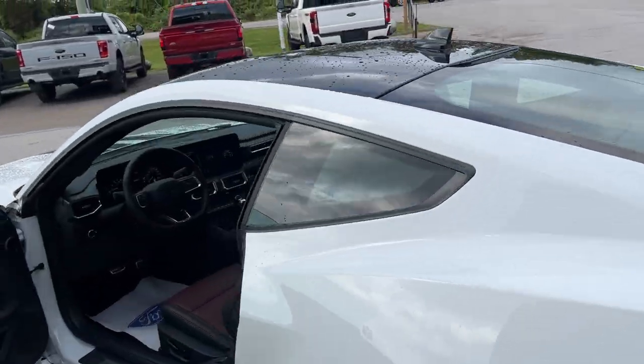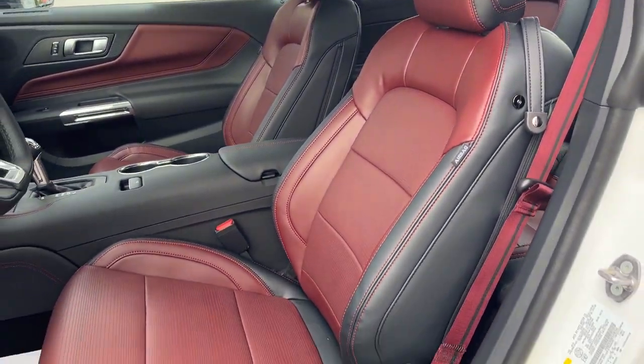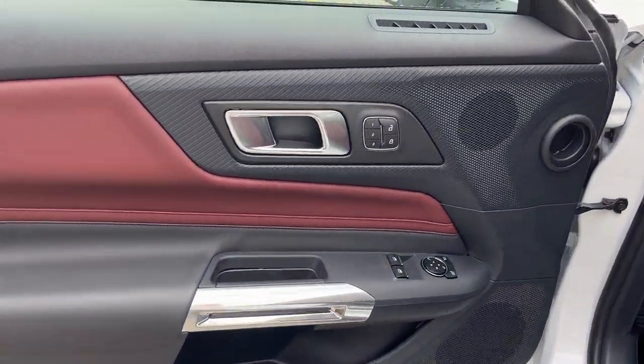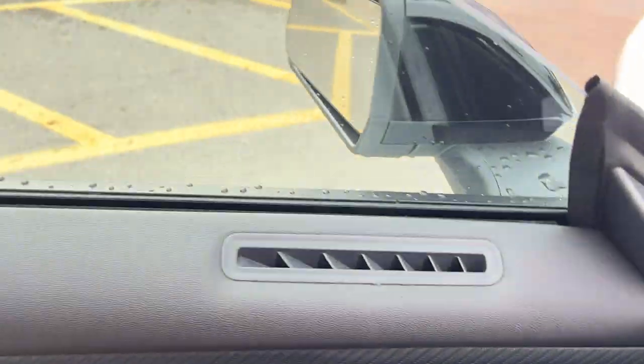Coming around to the interior, probably my favorite part about this Mustang is the Carmine Red leather-trimmed interior. You do have some seats in the back there as well. On the door you do have some storage, power windows and locks of course, power gloss adjustable mirrors, and your driver's seat memory settings.